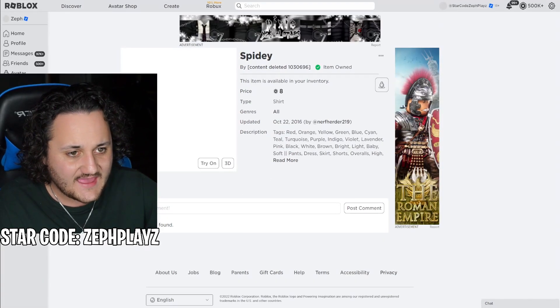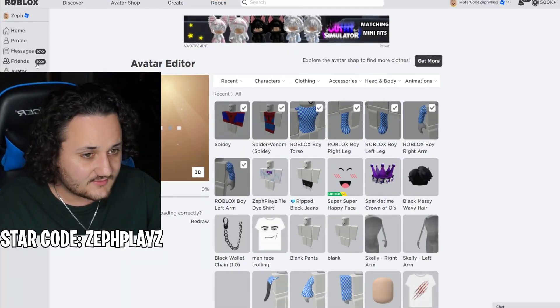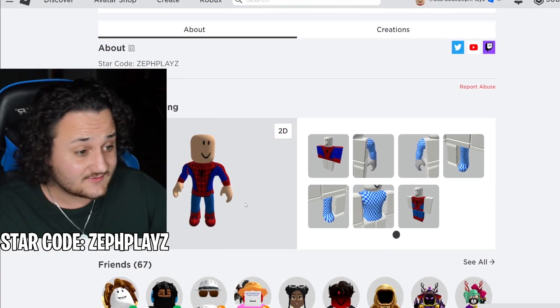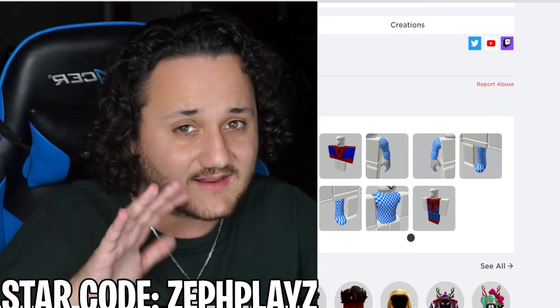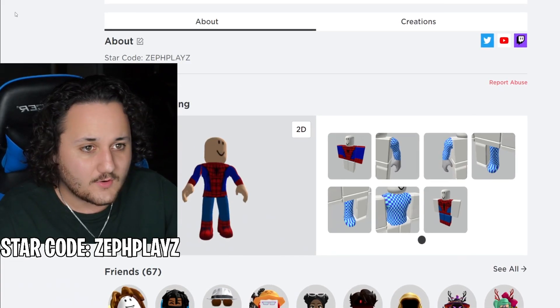I'm going to go back to the avatar editor and we're going to put it on the Spidey character. Let's go to profile so we can get an up-close look of this and see what it looks like. Yeah, that's looking good! The colors aren't exactly perfect, but I think they're pretty good — they're passable. Especially in game, the lighting's going to make it look perfect. Don't worry about it — this is just the avatar editor, this is going to look great.